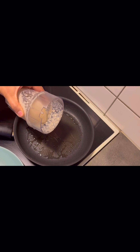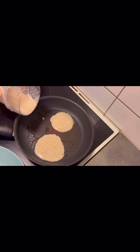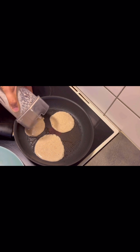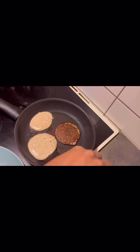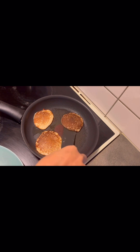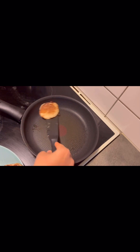I already ground the oats in the grinder, then added one egg, some banana and milk. I ground it all together and you can see how easily it's ready and this is how it looks.